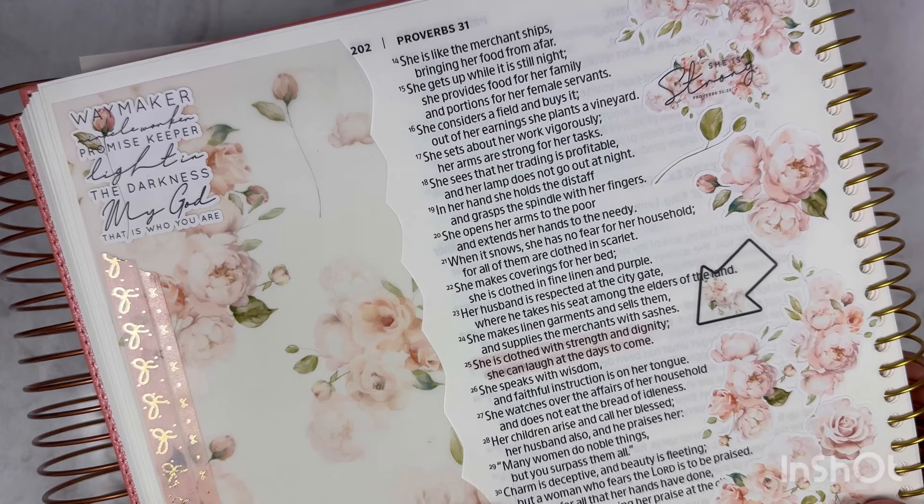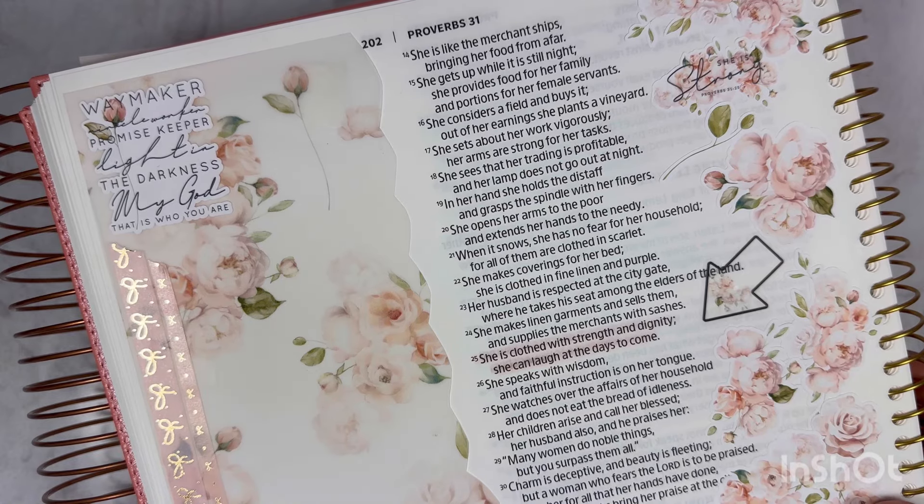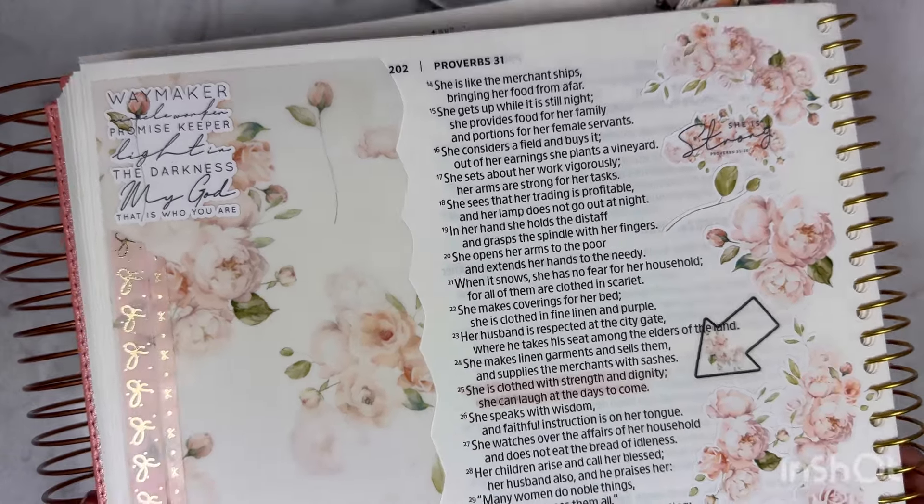Mostly all of my Bible Journaling Spreads are from A Glittery Life Plans because I just love her style and everything. But if you do need another shop, I also have White Bird Design Co. — that is another one and I have her linked below in the favorites.